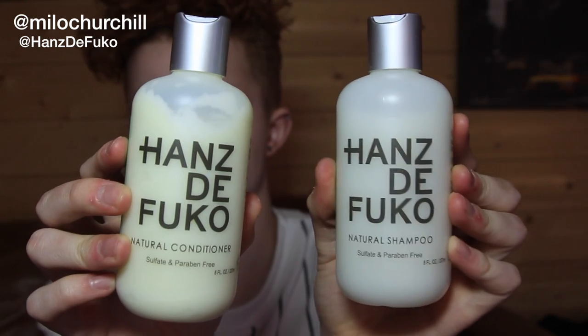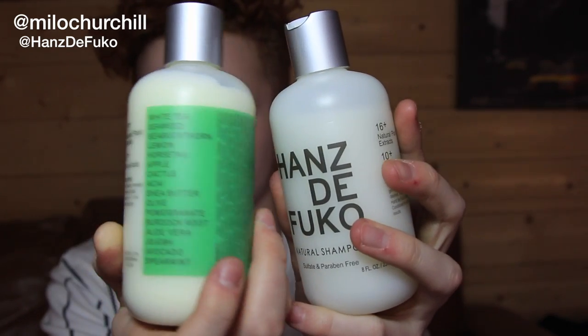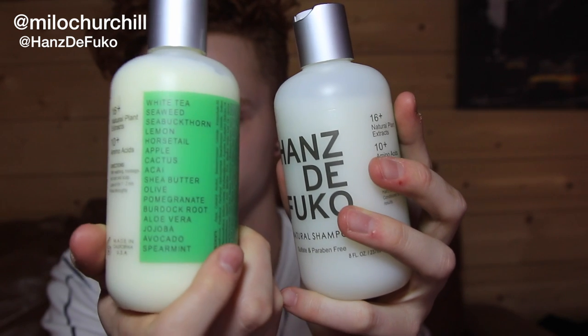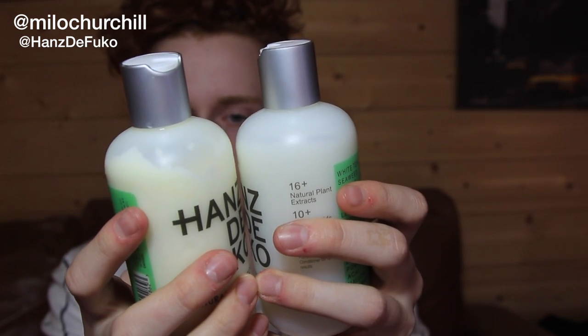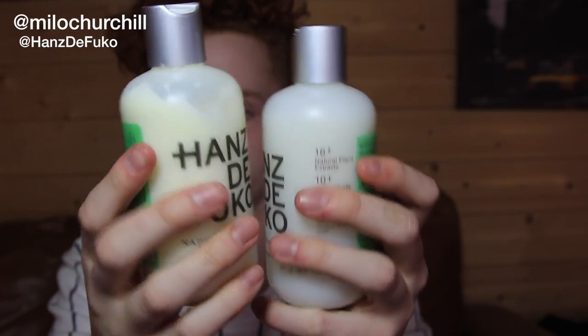I'm going to dive straight in and start off with the shampoo and conditioner. So here's the shampoo and conditioner — this one being the shampoo, this is the conditioner. On the back you can read 16 natural ingredients that are used to make these products, including acai, cactus, lemon, apple, shea butter, pomegranate, and loads more.